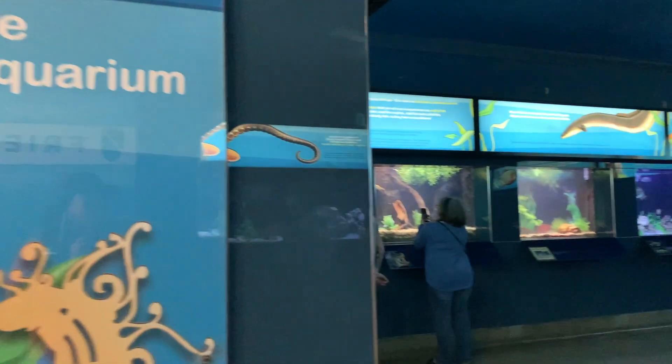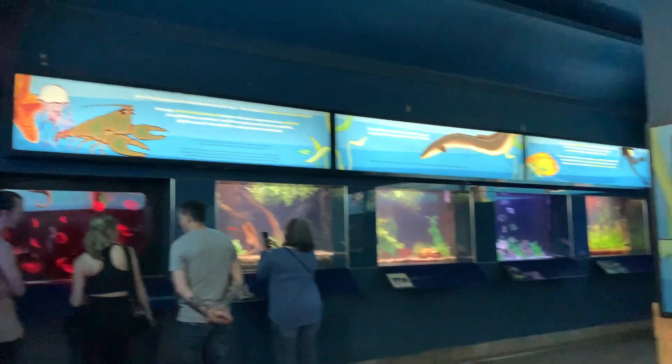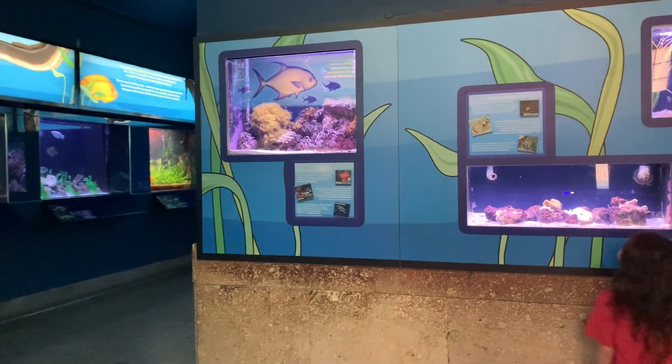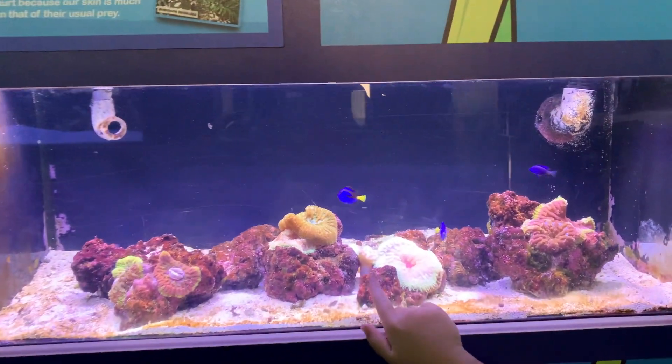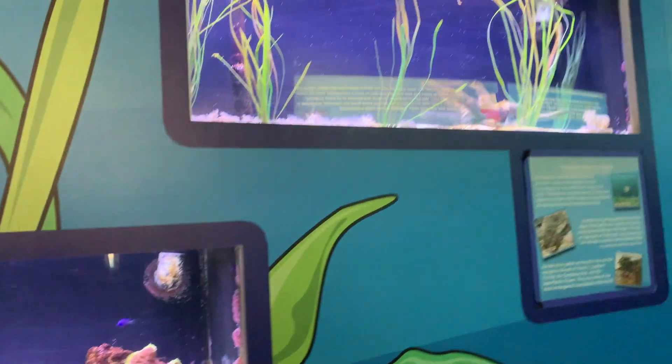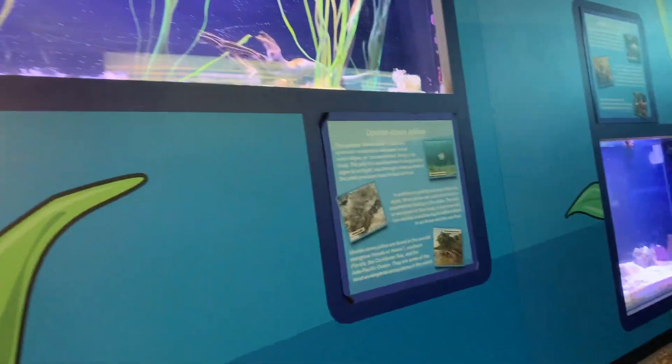This is my favorite area in the zoo because it is air conditioned, and of course there's sea life. I love to see the different variety of fish and animals, both from freshwater and seawater.